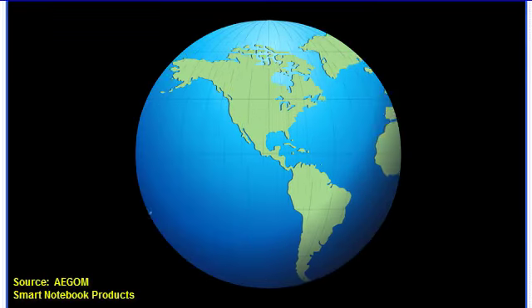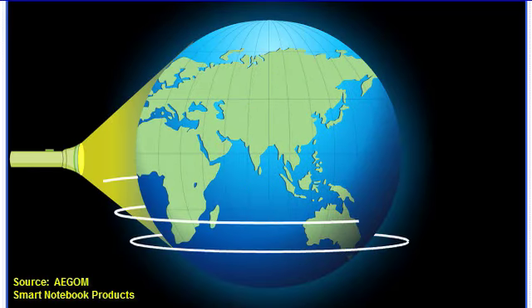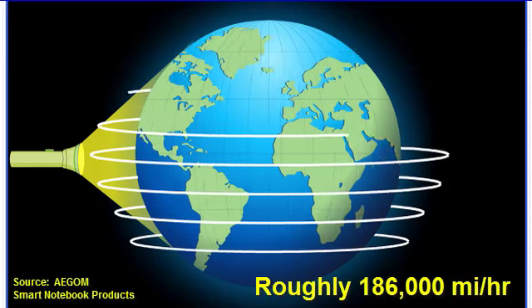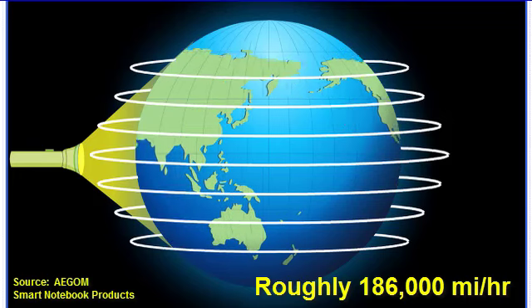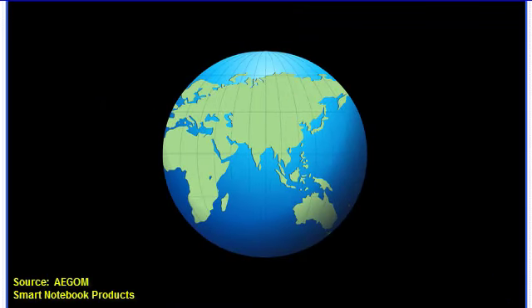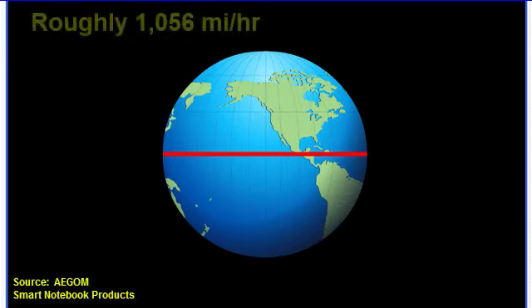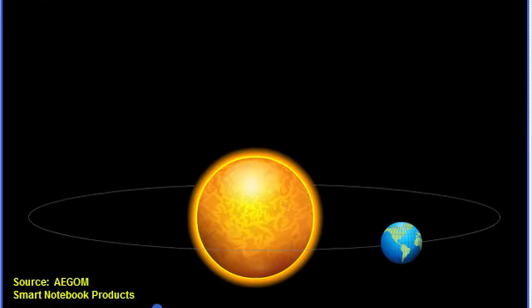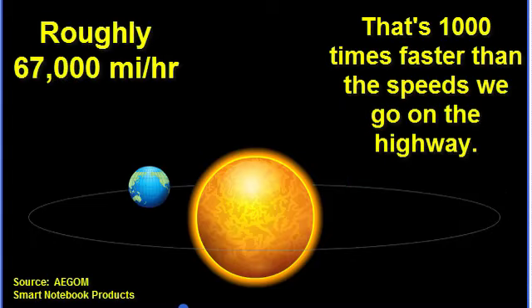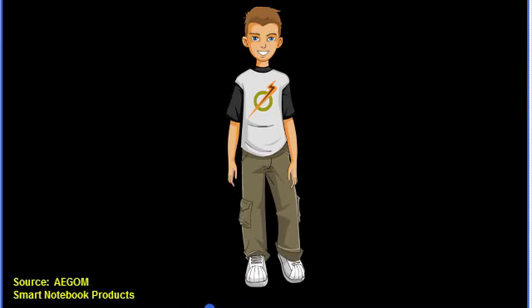Some things move so quickly that we don't even realize they're moving. Light, for example, travels at a speed of about 300,000 kilometers per second — that's fast enough to go around the earth seven times in just one second. The earth itself also travels very quickly. At the equator, the rotational speed of the earth is about 1,700 kilometers per hour. That's fast, but it's a snail's pace compared to the speed at which the earth orbits the Sun, at about 107,000 kilometers per hour. So if it's going this fast, how come we don't notice?